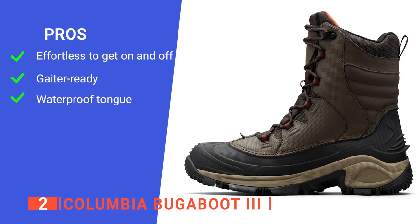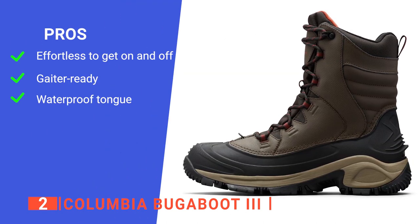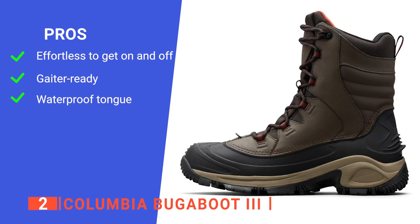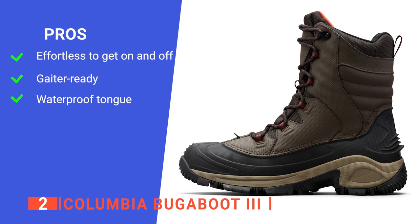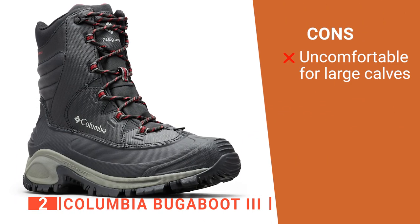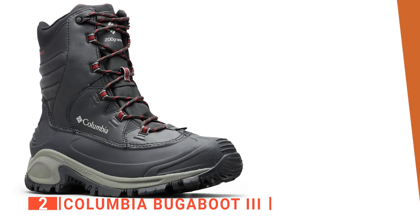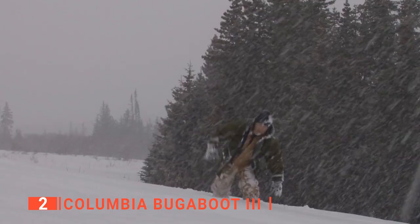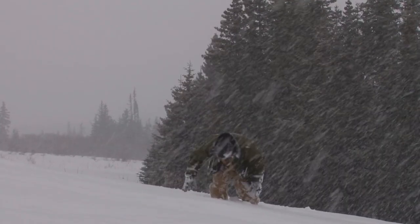Its pros are: it's simple to put on and take off thanks to a quick lacing system, it includes a metal D-ring for securing a gaiter hook to, and it has solid waterproofing on the tongue. However, they're quite stiff, which can cause them to pinch if you have thick legs. The Columbia Bugaboot 3 is a solid winter boot for those who want to hike, work, and tromp around in the snow and cold temperatures.